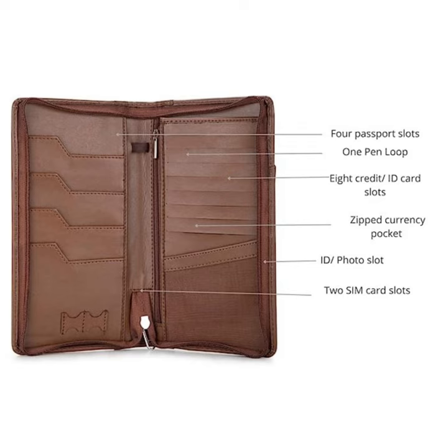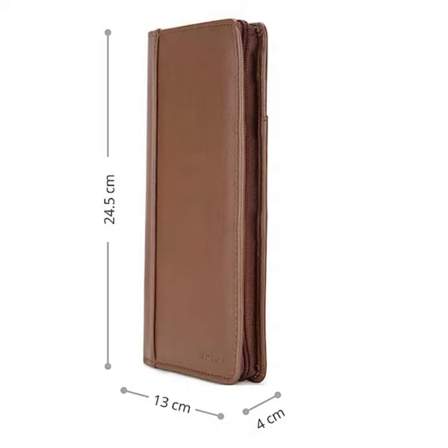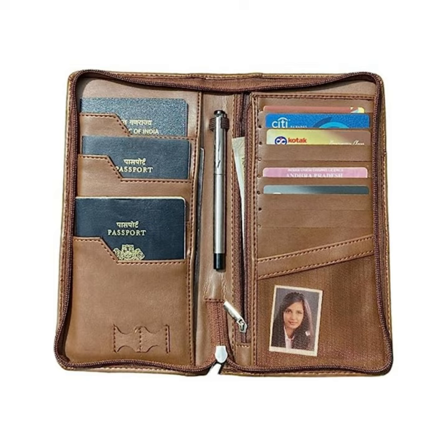So, be the star of your travel adventures with our Bollywood-inspired Passport Wallet Travel Documents Organizer with RFID. Get ready to travel in filmy style and keep your documents in check, because, my friend, picture abhi baqi hai. Check the link in description to get your Shandar Wallet.